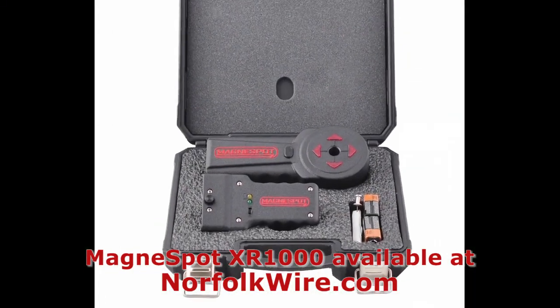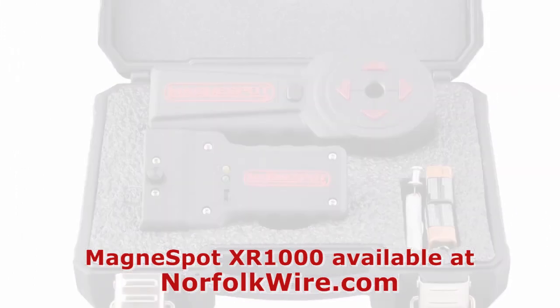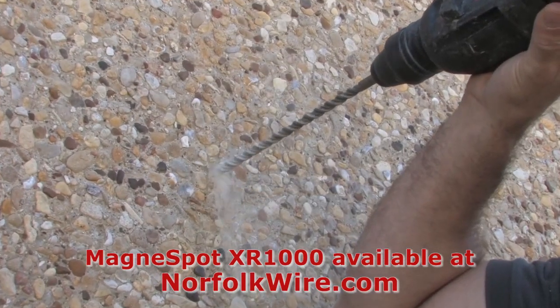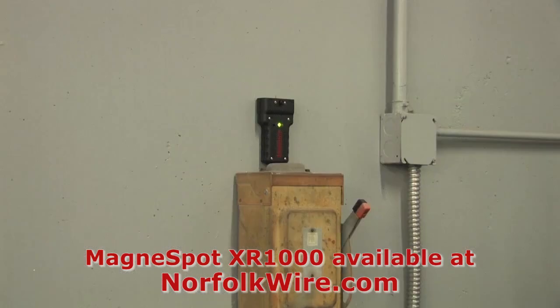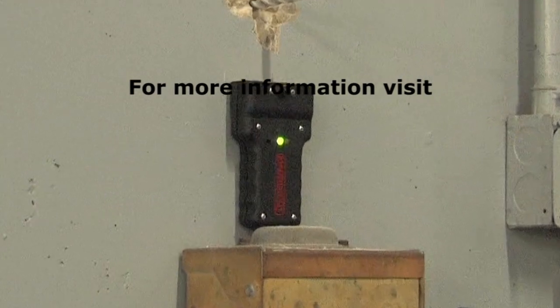This system is intuitive, simple to use, and requires little or no training. The low cost and versatility of the Magnaspot XR1000 makes it a must-have for the professional installer.